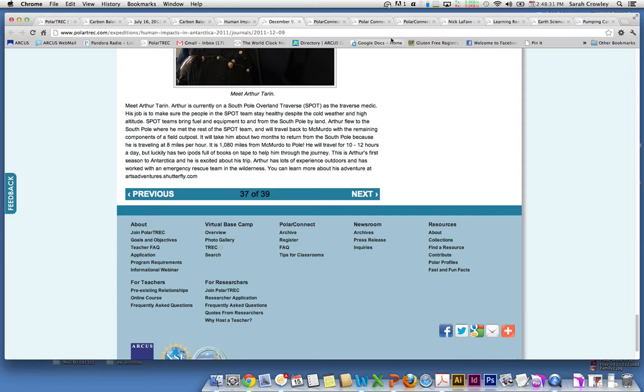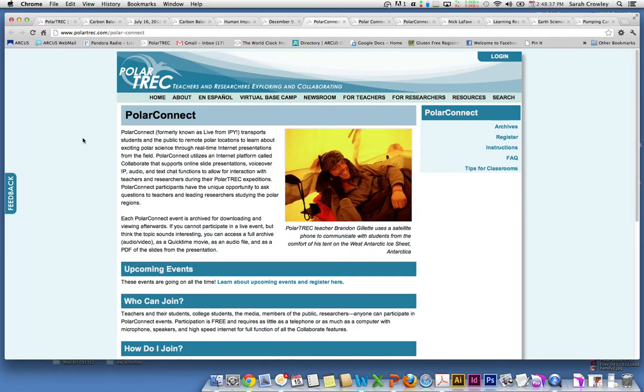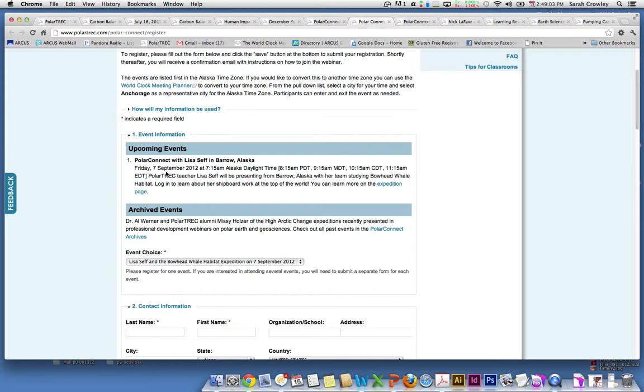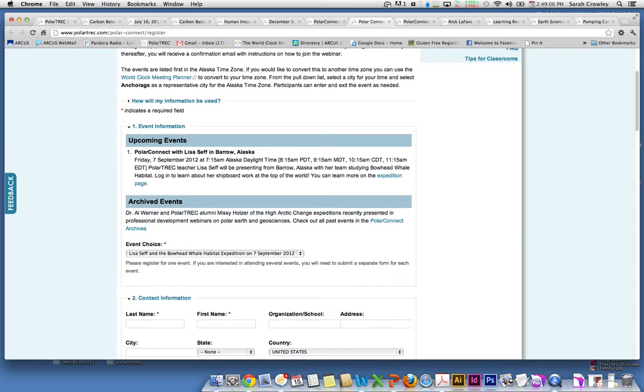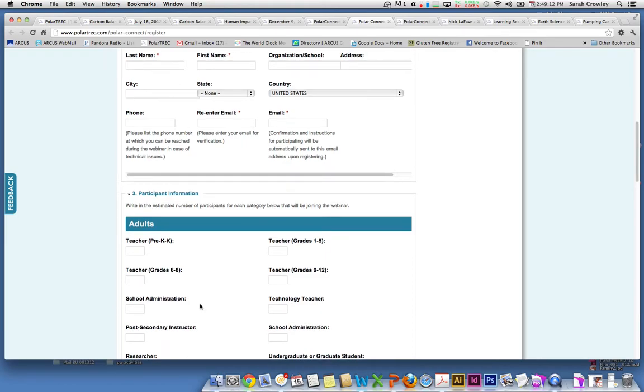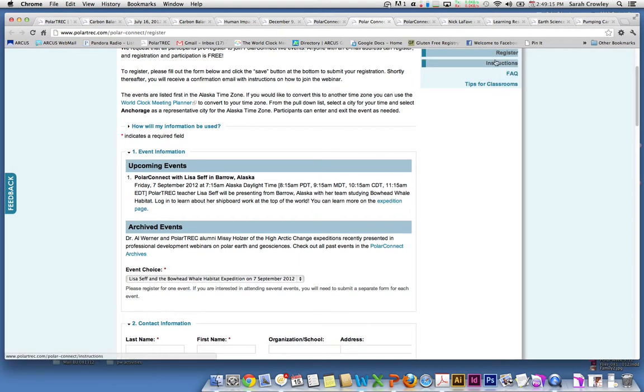How else can you connect to the research teams out in the field? You could do a Polar Connect event. Polar Connect events are a chance for students and teachers to interact live directly with teachers and researchers out in the field. These teachers present information about the science, tell you a little about where they are, and then we open it up for questions so your students can directly talk with the research team. There are ways to register and keep track of what's coming up — they're always free and easy to sign up for. Upcoming events are listed here, and you fill out this form to participate. Instructions will come to you, but they're also available here on the website.